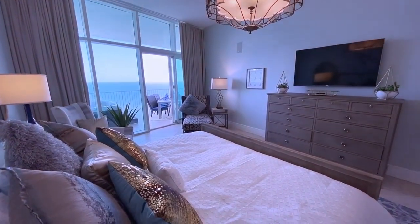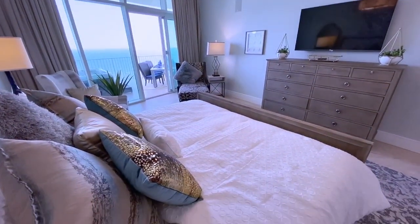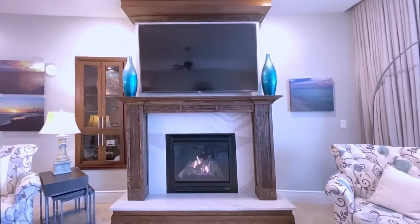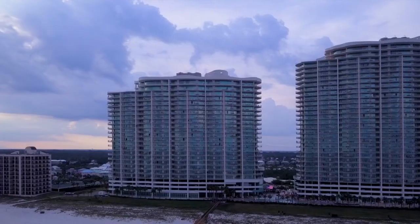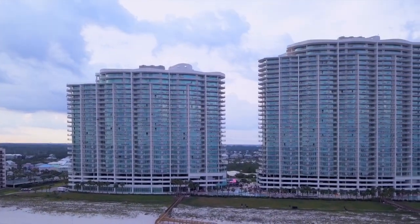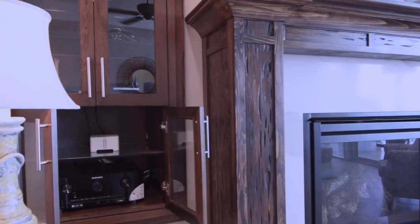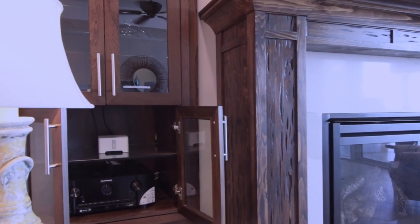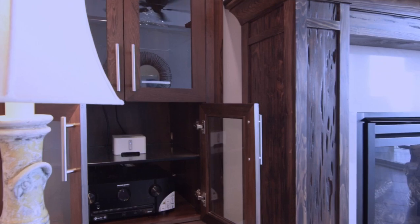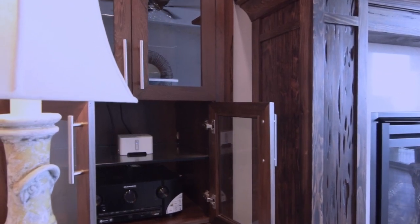All bedrooms are equipped with Roku Ready televisions, with a 75-inch Roku Ready TV for movie night in the great room on that rare rainy day. Guest access to Netflix and more is available with just the click of a button. Sonos Music can be accessed easily by downloading the app for individual control per room to create that perfect ambiance.